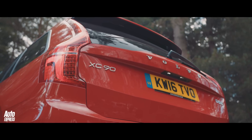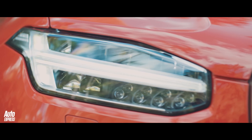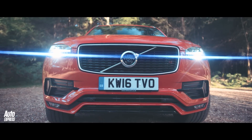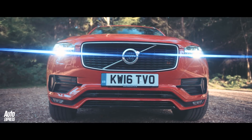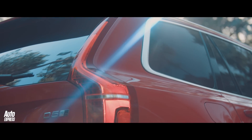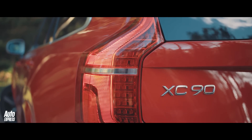The XC90 also debuted a new design theme for Volvo. The Thor's hammer daytime running lights are a visual symbol of the car's strength and immediately distinctive at day or night. A strong shoulder line and rear lights that curve beautifully around the bodywork make the XC90 a seriously handsome and premium looking car.